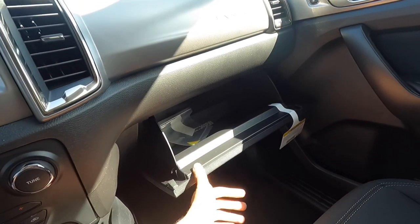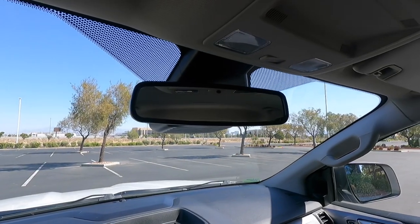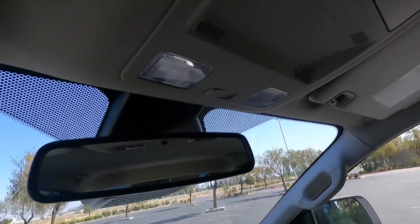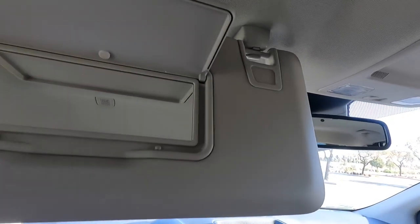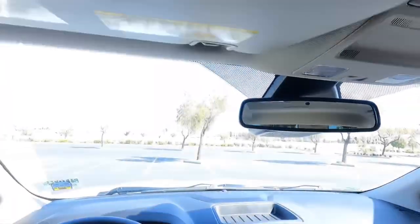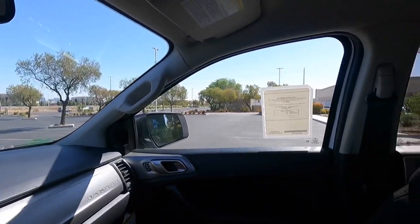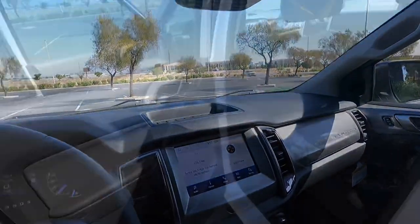No light in the other storage area either, but it is pretty big. Looking up top, you do get an automatic dimming rearview mirror — since this is a 301A — along with LED interior lighting and a glasses holder. There are no lights in the visor but you do get vanity mirrors. There's a tan headliner and no sunroof.